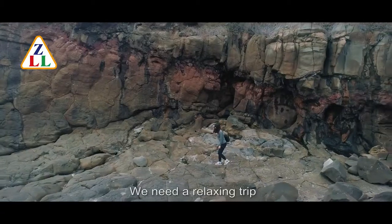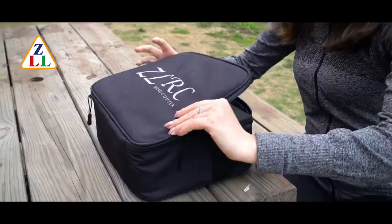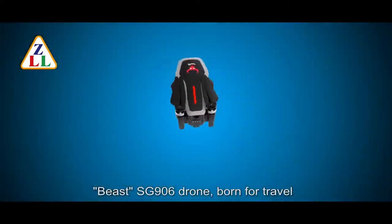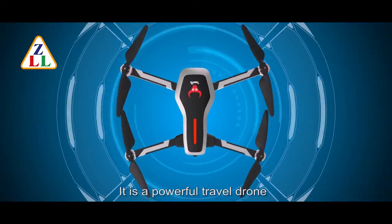In a busy life, we need a relaxing trip. Beast SG906 drone, born for travel. It is a powerful travel drone.